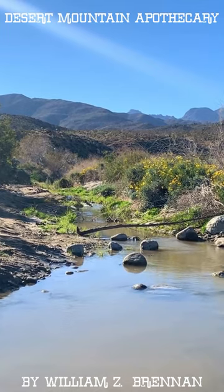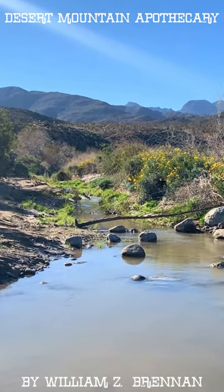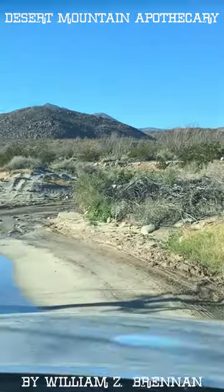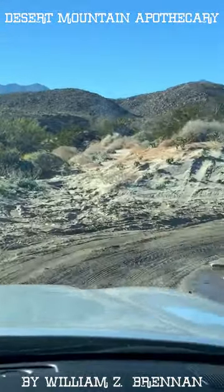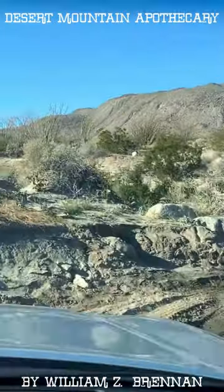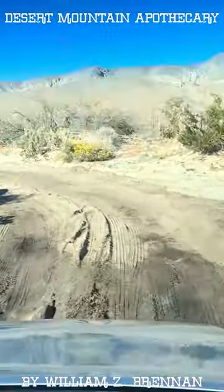Up until this point, most vehicles with a four-wheel drive or an all-wheel drive can navigate this mostly graded, sandy jeep road. Beyond this point, you quickly come to deeper sections of the creek, mud and rocks, and you really need a more high-profile four-wheel drive vehicle from here on out.